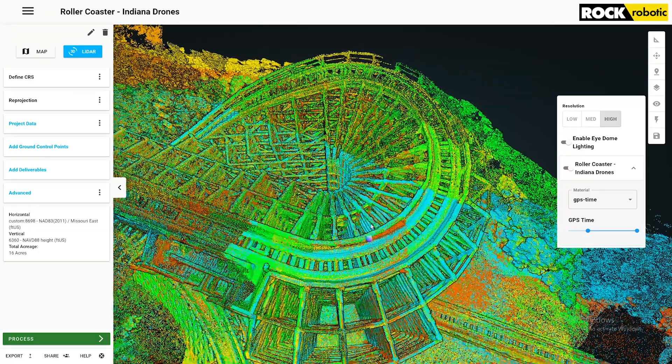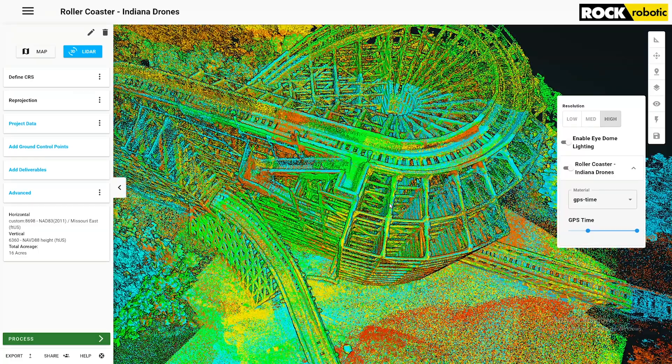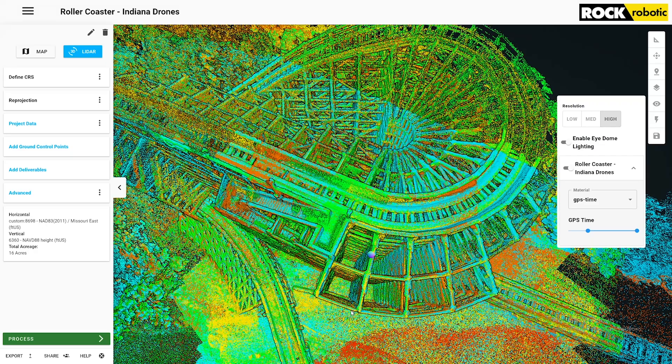With older LiDAR data, when you're changing elevation a bunch and doing corners and curves, that data would usually turn out complete garbage. So to see it lining up this well — that's what's impressing me right now. And it's also seeing inside all of this structure, which is incredible.